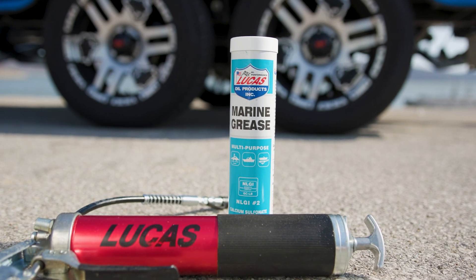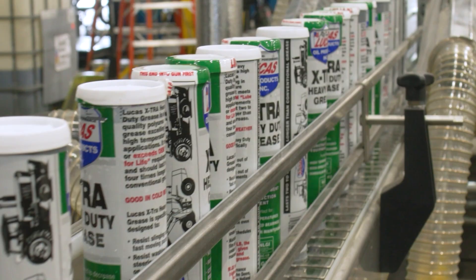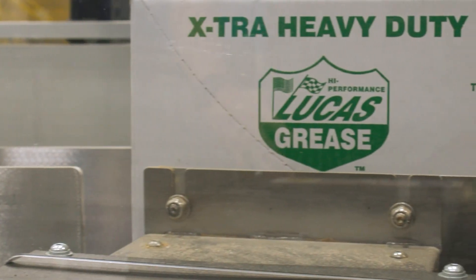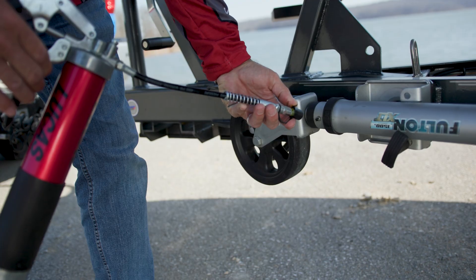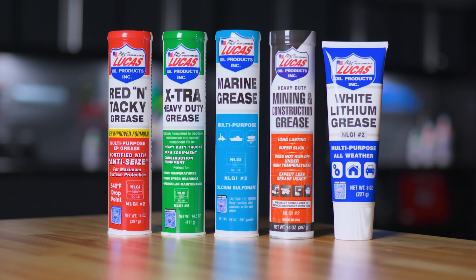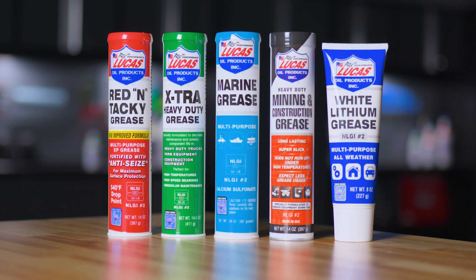When it comes to choosing the right grease, it's not one size fits all. At Lucas Oil, we've developed a full line of premium greases, each engineered to handle specific jobs and extreme conditions. Let's break down our five most popular options so you can pick the perfect grease for your project.